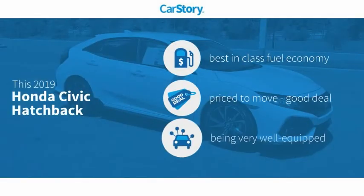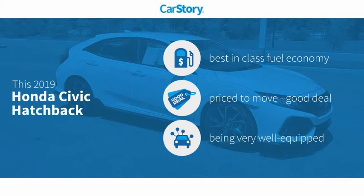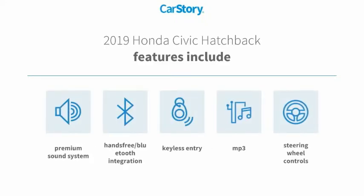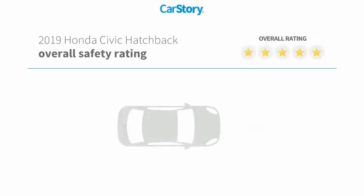Car Story research indicates this vehicle as having best-in-class fuel economy, a good deal, and loaded with features. Features also include keyless entry, premium sound system, steering wheel controls, MP3, and hands-free Bluetooth integration with these ratings.